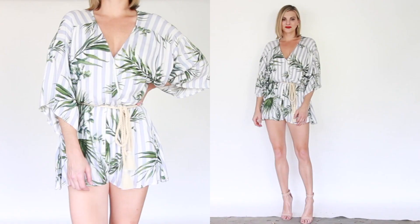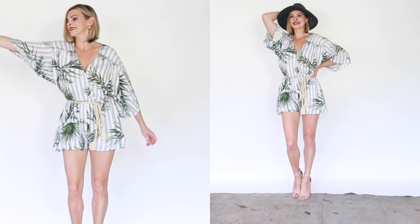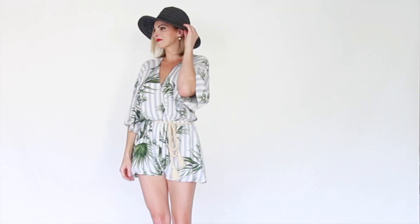Rompers are always a big thing in the summer, so I suggest finding one that is very loose fit on the top, but cinches at the waist and is either fitted at the bottom or short so the focus is on your legs.